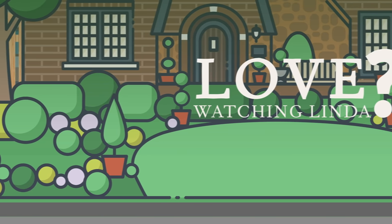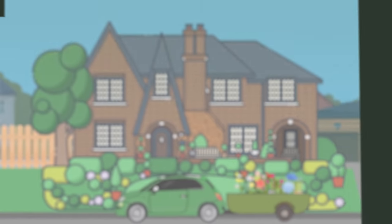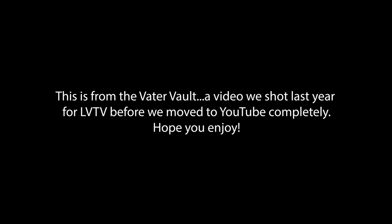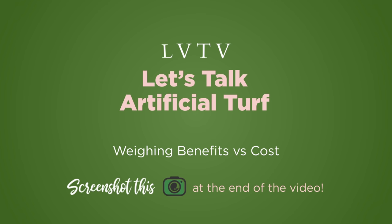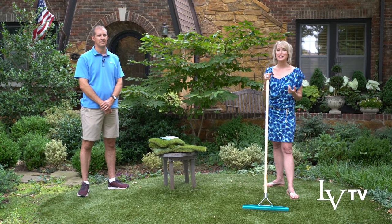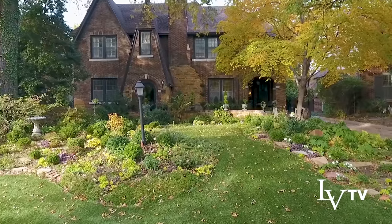Thank you so much for joining us. This has to be one of the most requested topics that I do a video about — a deep dive into every consideration, both practical and aesthetic, about my artificial turf.